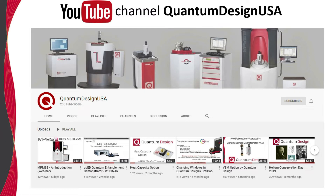We have also been adding many videos to our YouTube channel. Some of the most recent additions include instructional webinars related to VSM, heat capacity, and an introduction to the MPMS-3. We plan to continue adding such instructional videos over the next months.